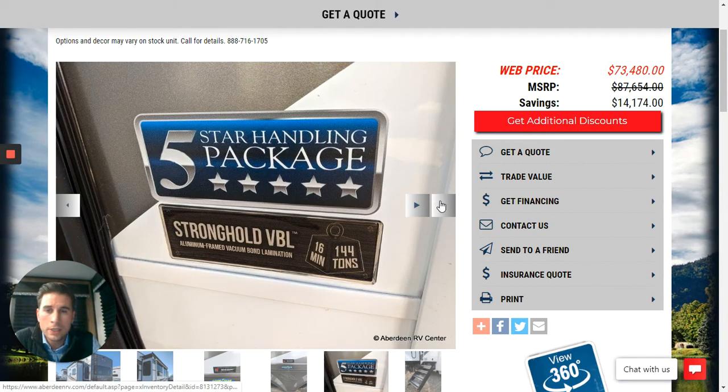There's a lot more to go over, including the Stronghold VBL — vacuum bonded lamination fiberglass walls. Jayco applies so much more to how they construct these walls, and these are the strongest walls in the industry. You're also going to have the strongest roof system in the industry.